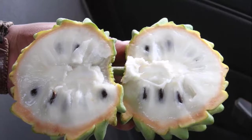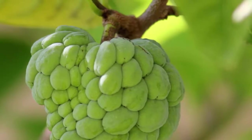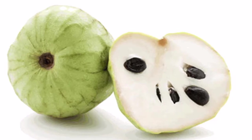You can recognize a cherimoya by its irregularly oval shape. It has green skin and creamy white, sweet flesh with large black seeds. Because of its sweet and creamy flesh, this fruit is also called custard apple or sugar apple.